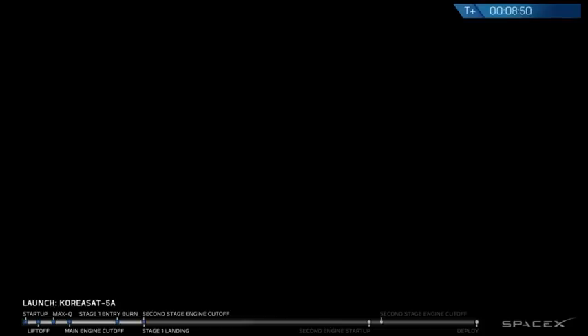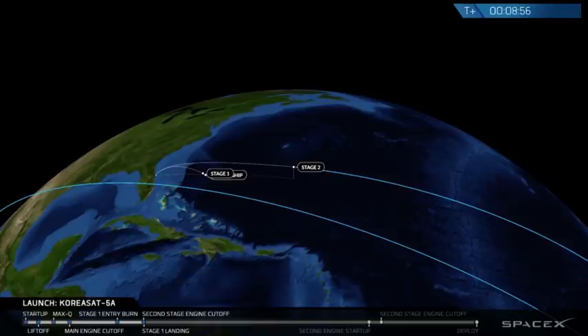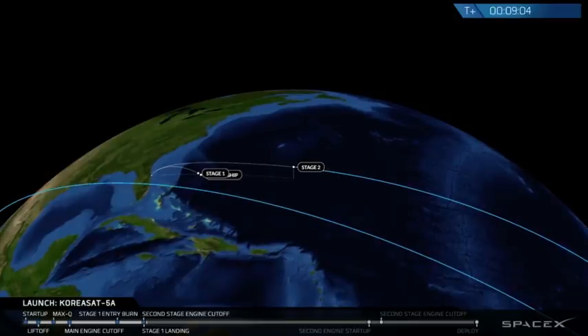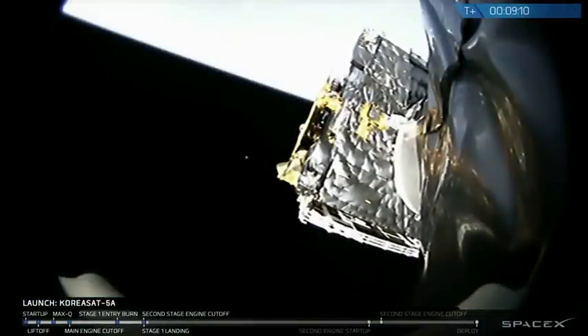As you may have noticed in past webcasts, we have lost feeds of our Stage 1 before. Right now we don't exactly know the state of Stage 1, but as of this moment it does look like we are in a good parking orbit for Stage 2. We have confirmation from recovery operators that Stage 1 has landed.